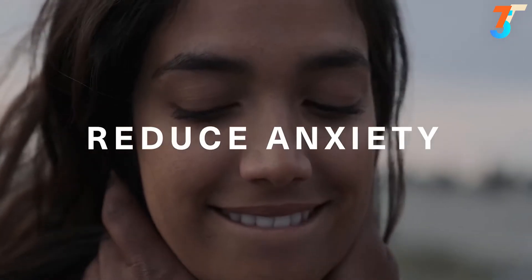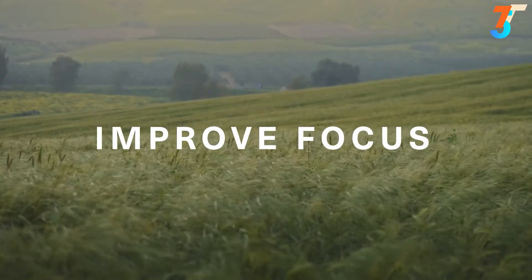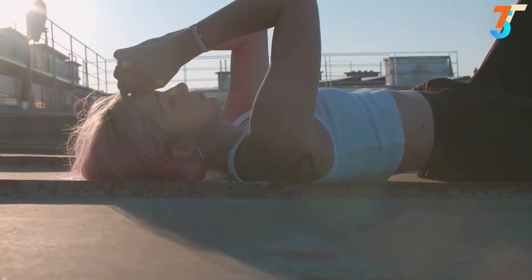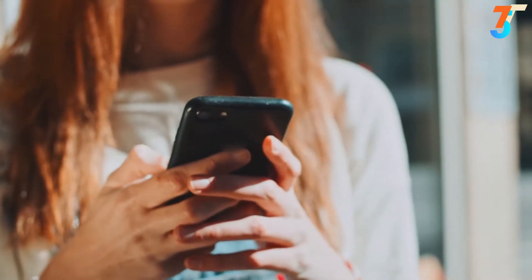Sensate is easy to use — simply place it on your chest, put on some headphones, and tap the app to start.